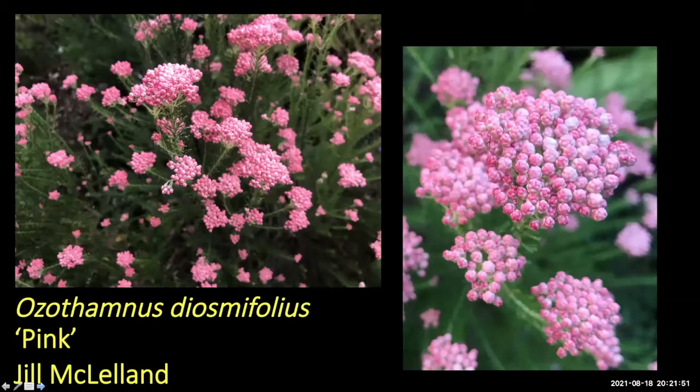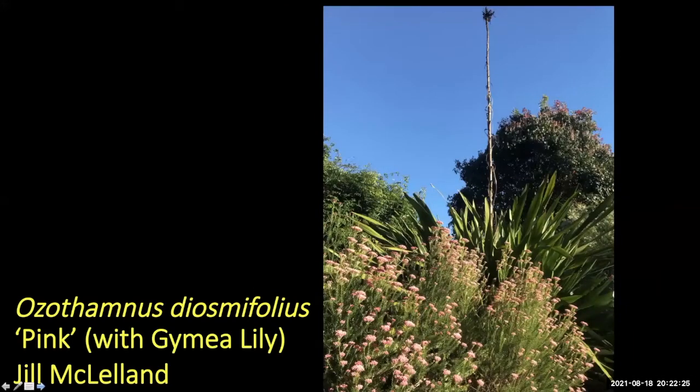Jill sends this one in every year — it's an absolute stunner, a pink form of Ozothamnus diosmophyllus. The flowers are usually white in the bush but someone found a pink form and brought it into cultivation — it's sold as Pink Rice Flower. Jill cuts it back very hard after flowering. It does have a fairly strong smell as a cut flower. There's also a darker pink one starting to come into bud.